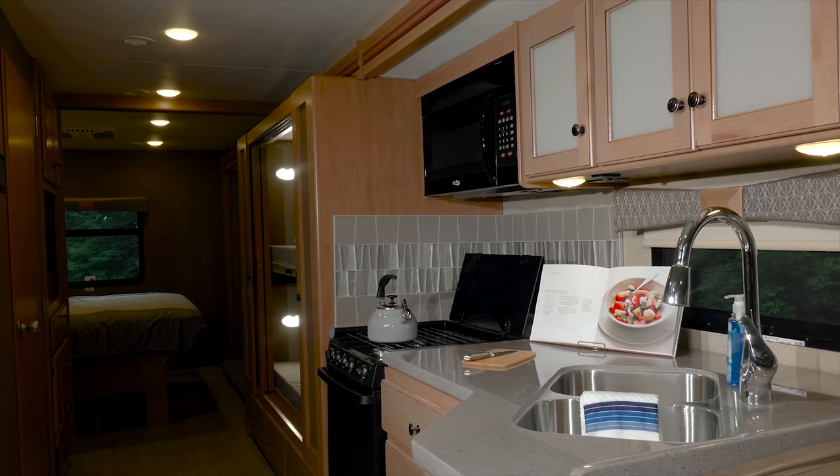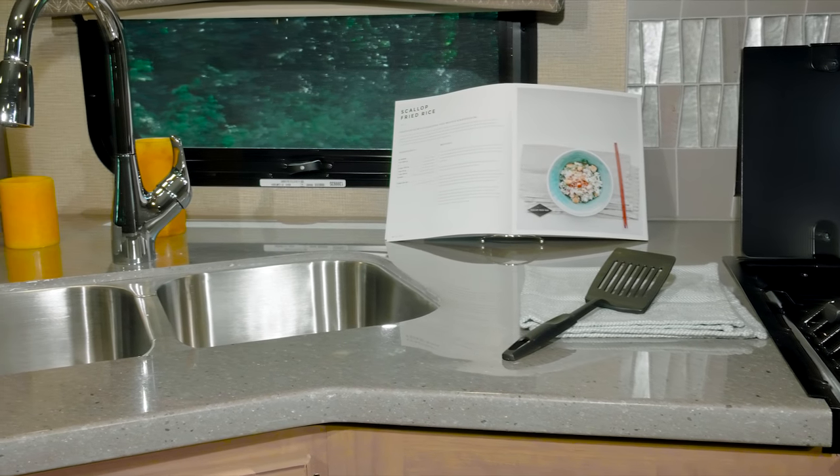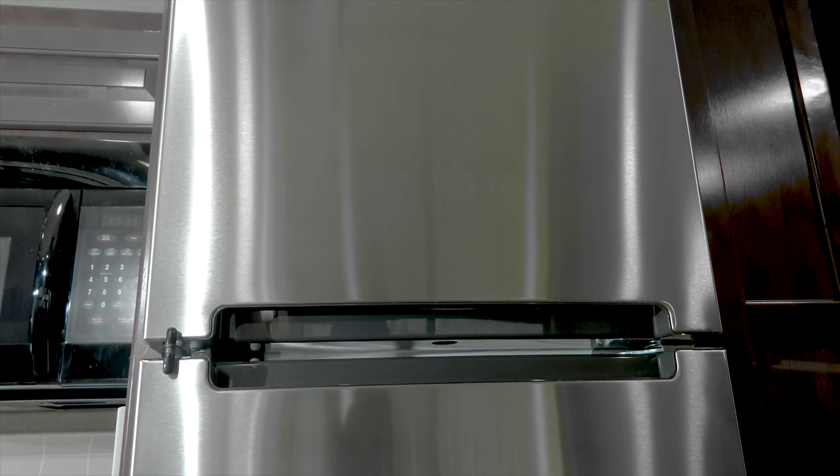The great kitchen layouts in the Winsport offer extensive storage in the cabinets, solid surface countertops, a stainless steel sink, three burner gas cooktop with oven and microwave, and a residential refrigerator with ice maker.